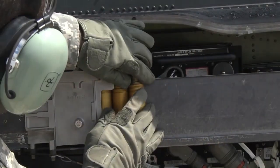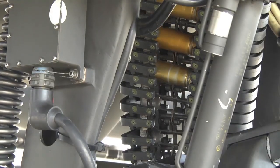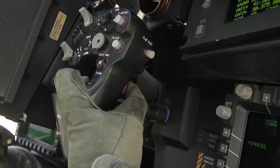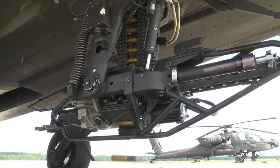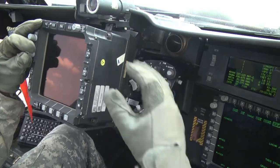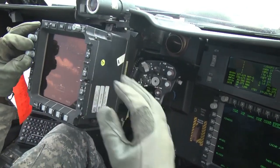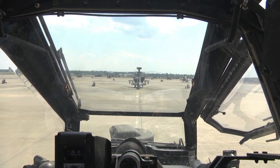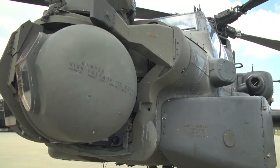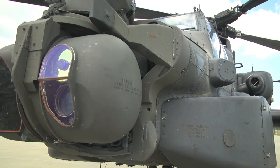One of the aspects that makes the Apache so impressive is the high technology integrated into it. Advanced avionics systems, sensors, and communications devices provide real-time information to the helicopter crew, enabling them to make quick and informed decisions on a dynamic battlefield. The self-defense system is also an important part of the Apache, helping to evade surface-to-air missile threats.